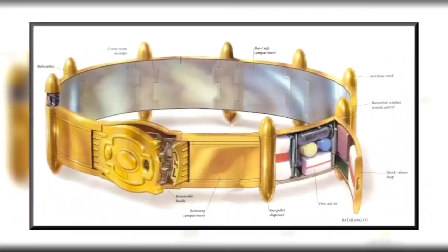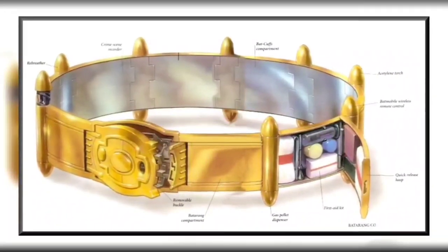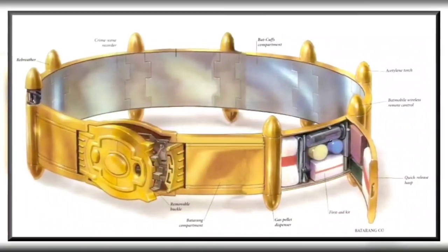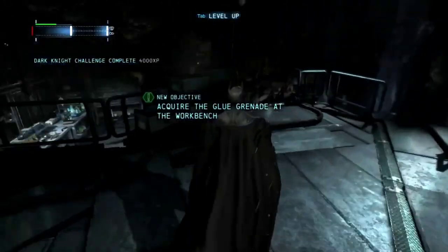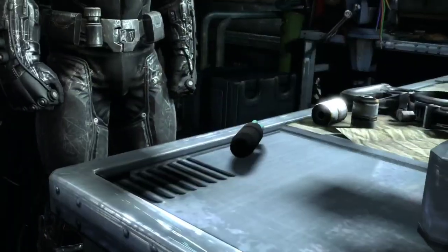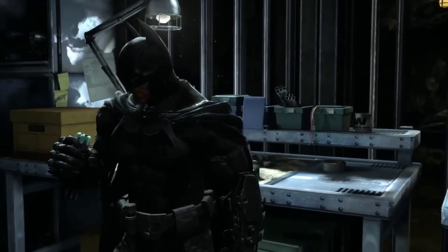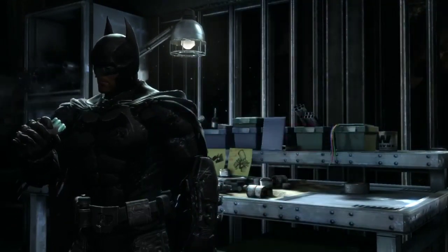Batman relies on impact mines to destroy large vehicles or walls when necessary. They can also be placed on a timer for a great escape. We also have glue goblets — made of strong sticky adhesive, extensively and annoyingly used in Arkham City and Arkham Origins.